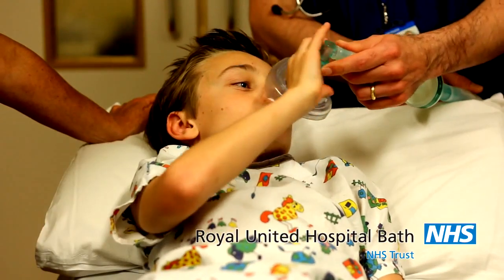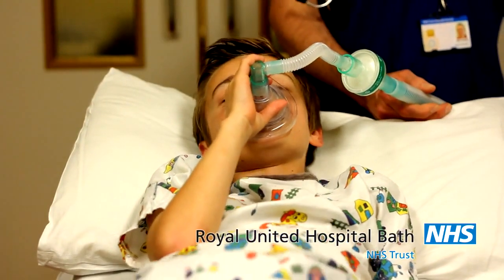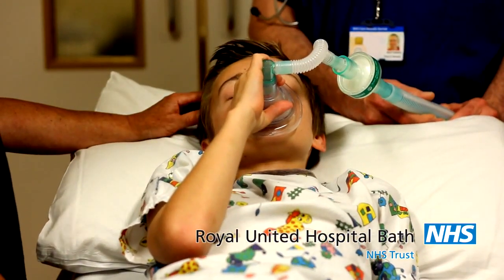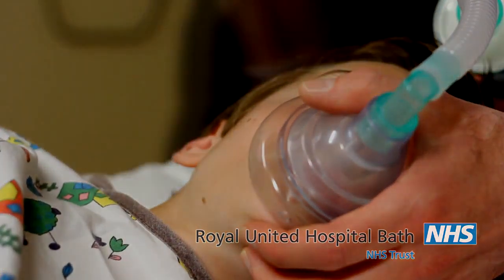The other way to go off to sleep is using a face mask to breathe in the anaesthetic vapour. This smells funny. When you go off to sleep this way, it's quite normal to wriggle around a bit. Your anaesthetist will decide which is the best way for you to go to sleep.